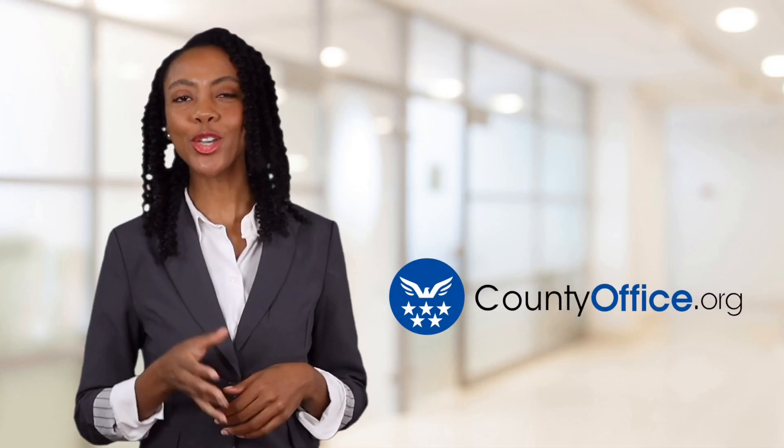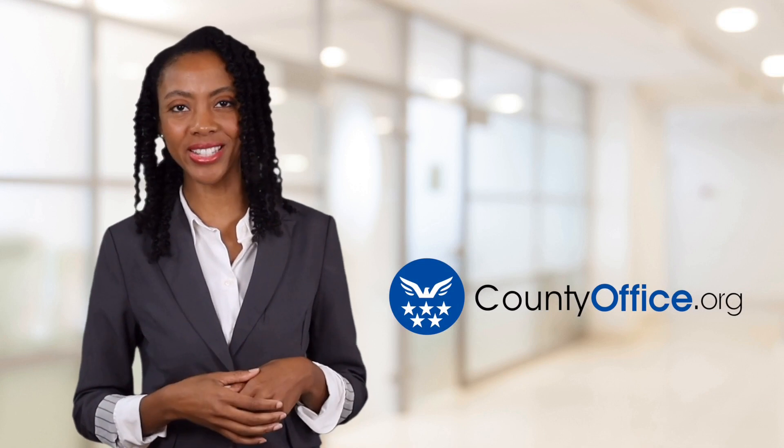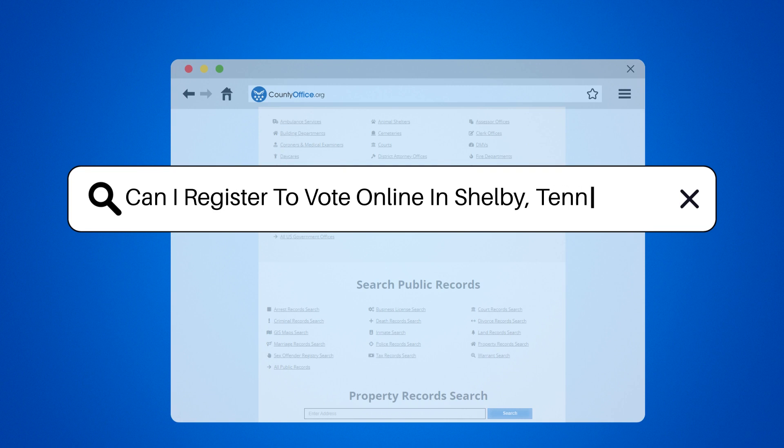Welcome to County Office, your ultimate guide to local government services and public records. Let's get started. Can I register to vote online in Shelby, Tennessee?